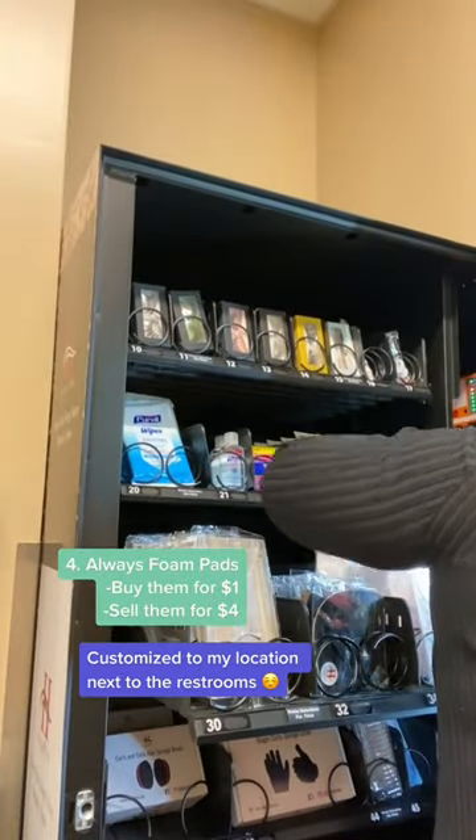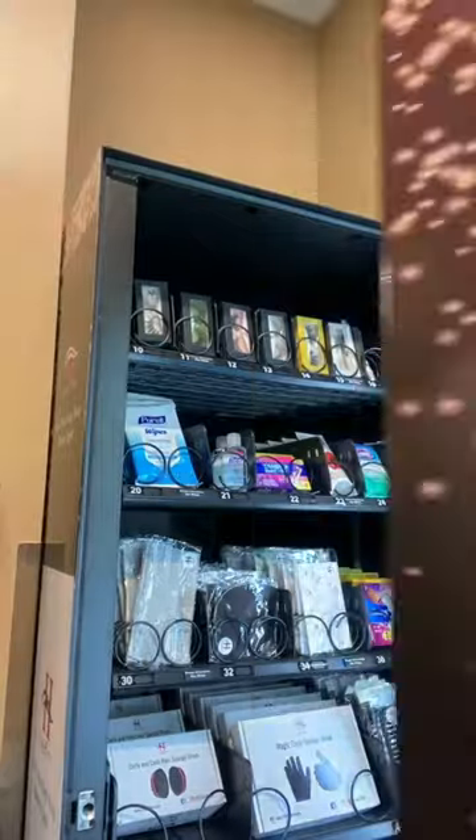Customizing to my location because I'm next to the restroom. Do you want to start your own beauty vending business? Follow me, I'll show you how.